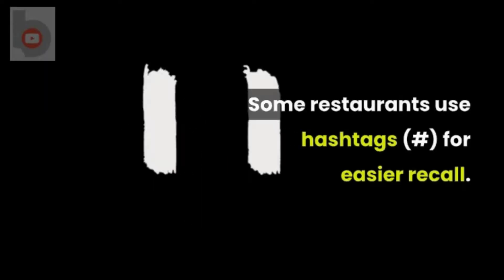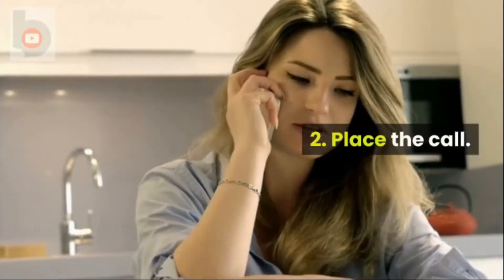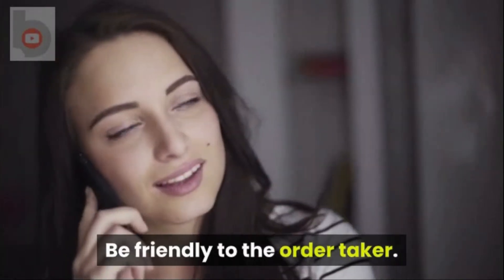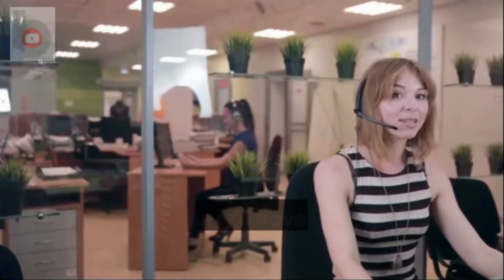Some restaurants use hashtags for easier recall. Tip 2: Place the call. Be friendly to the order taker. Speak clearly and slowly to avoid confusion.